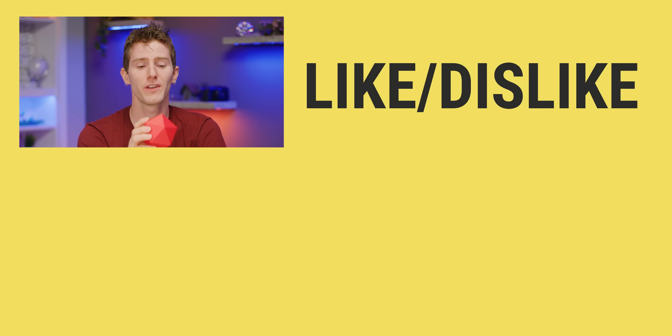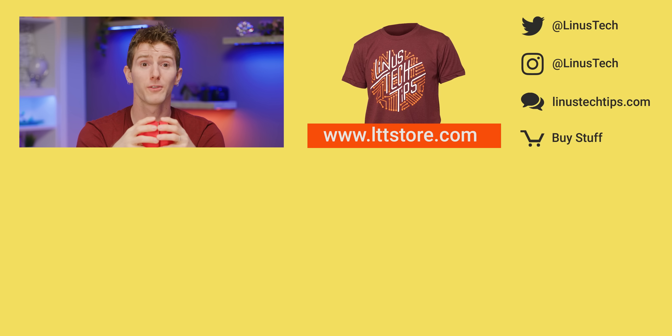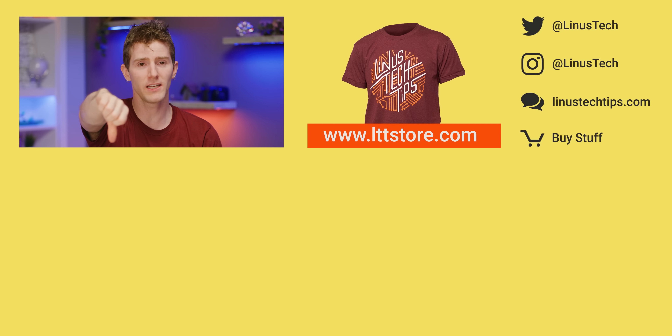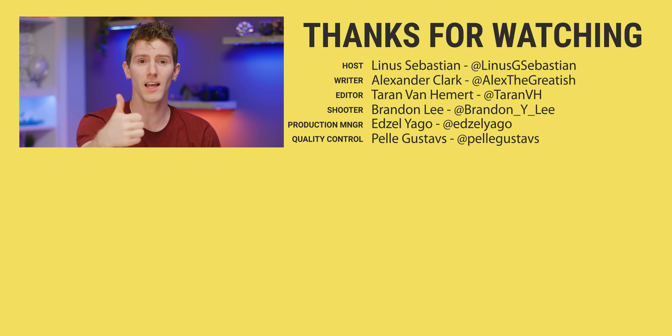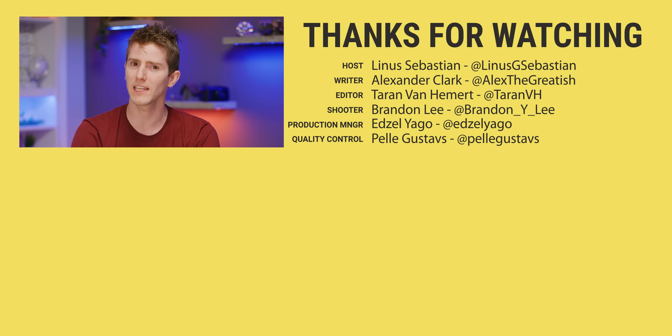None of this would have been possible for Project OWL without the boost they got from Call for Code. If you have an idea that could help communities prepare for, respond to, and recover from natural disasters, submit your solution into the 2019 Call for Code — linked below — where the top prize is $200,000 and additional support from IBM and their partners to make your solution a reality. Thanks to IBM for sponsoring this video, thanks to Project OWL for coming up here, and thanks to you guys for watching.